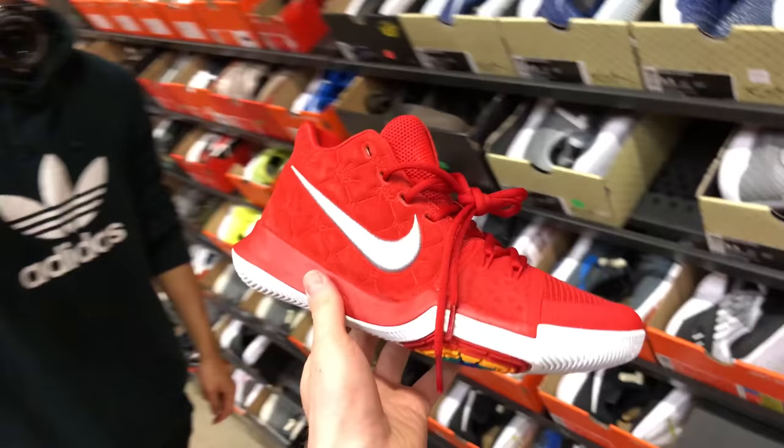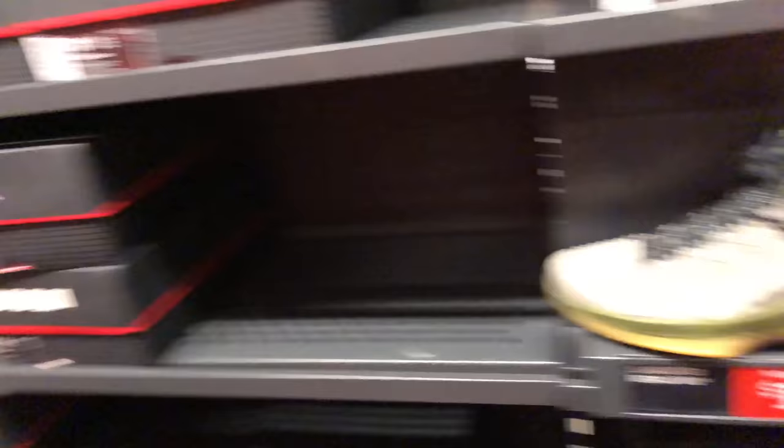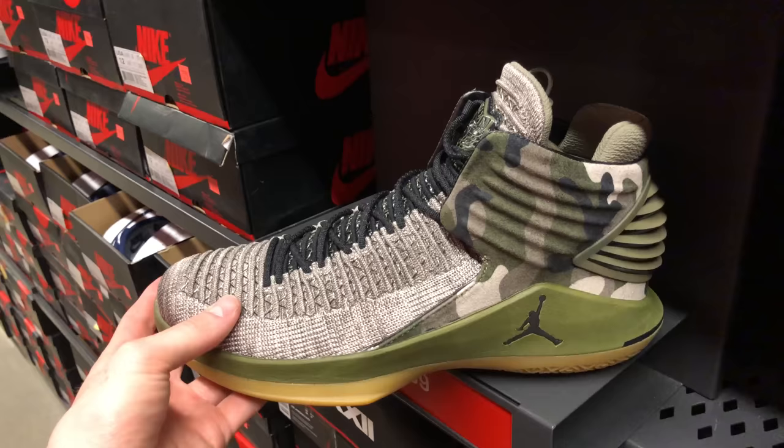What do you think about the Kyrie Fours as a basketball shoe? Way better than the threes. Way better than the threes. Except yours are the white ones. The white ones are dope. And I'm wearing white socks. Guys, we just found these which are unreleased, I think. That's what Sam said. I actually haven't seen these anywhere. This is the first time I've seen them.